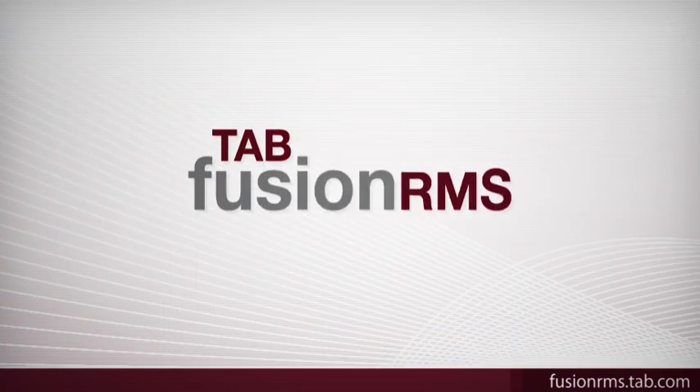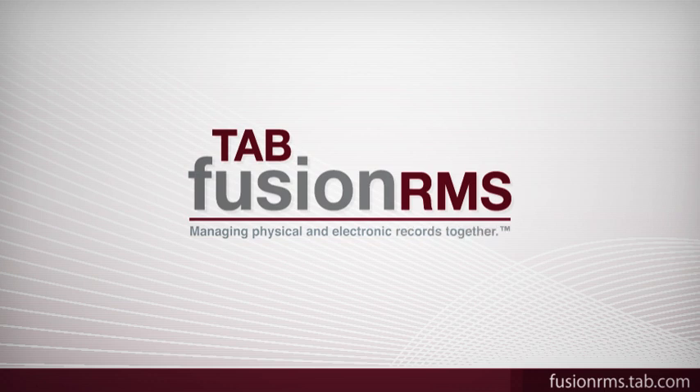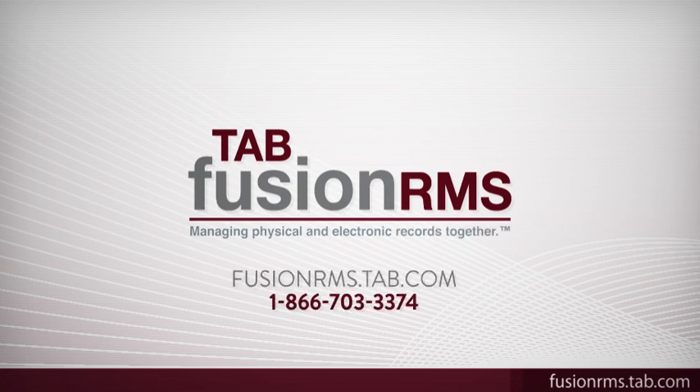Tab Fusion RMS is designed by records managers for records managers. To get a full demonstration, please contact our team.